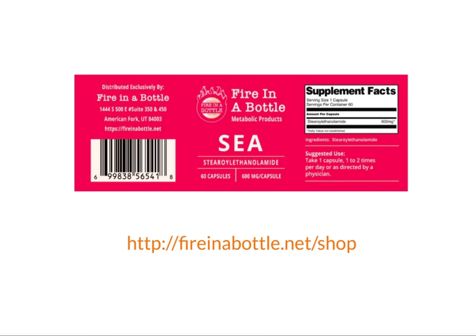I do sell SEA at fireinabottle.net/shop — it helps me make these videos, and hopefully it will also reduce your levels of inflammation and this positive feedback loop that is causing your torpid metabolism. It is now in stock and shipping. It has been a nightmare getting this last batch, but we've got it now.